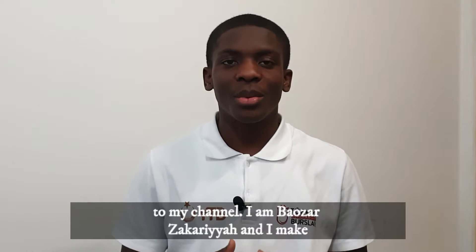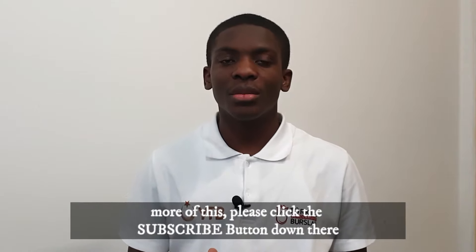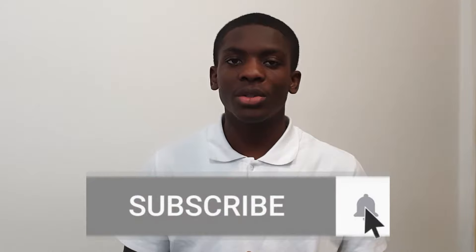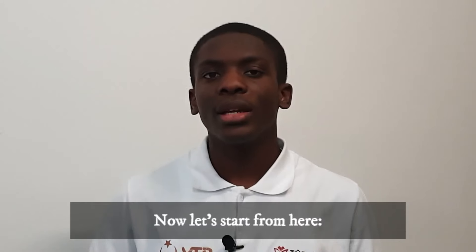By the way, if you are new here, you are very much welcome to my channel. I am Bauza Zakaria and I make videos basically on studying abroad. If you would like to see more of these, please click the subscribe button and don't forget to ring the bell so you get notified every time I upload. Okay, let's get into the video.